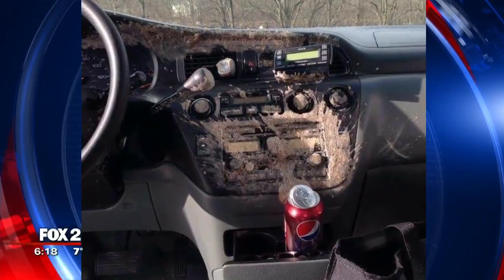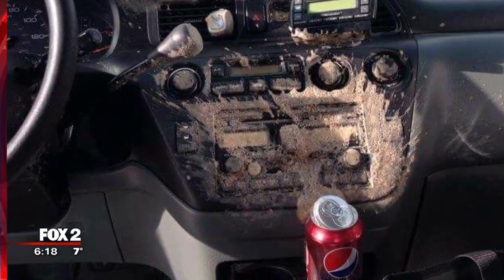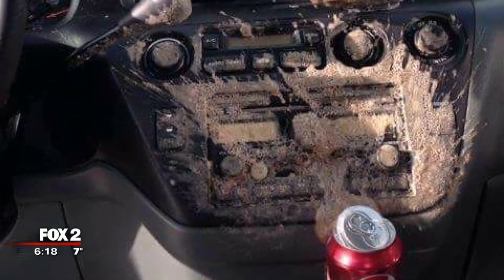Have you ever had this happen to you before? I know there are people out there. Take a look at this picture. Yes, that is an exploded pop can all over the interior of your car. It happens in cold weather. Maybe it has happened to you, but do you know the science behind why it happens?